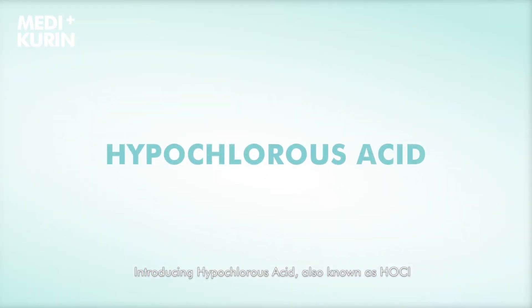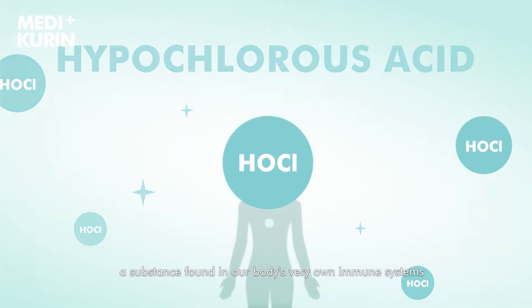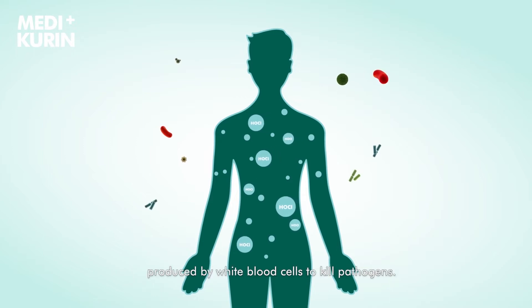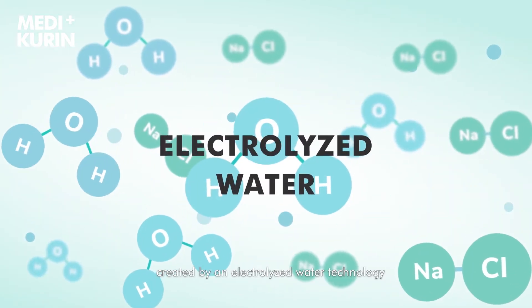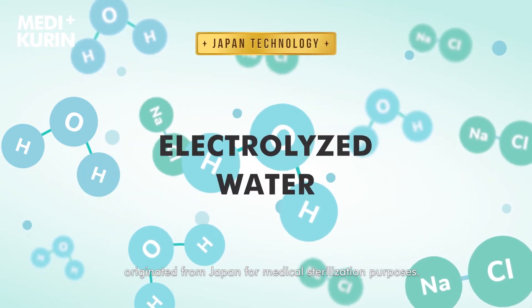Introducing hypochlorous acid, also known as HOCL, a substance found in our body's very own immune systems, produced by white blood cells to kill pathogens. Medicurin uses HOCL as an active ingredient, created by an electrolyzed water technology originated from Japan for medical sterilization purposes.